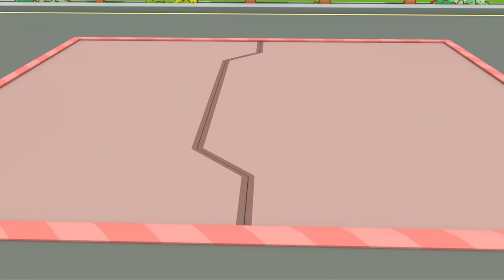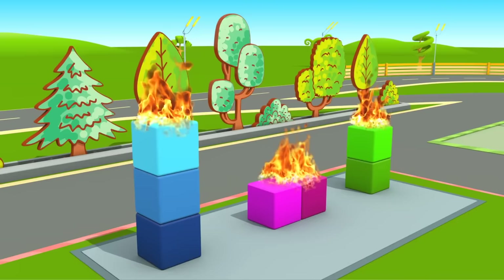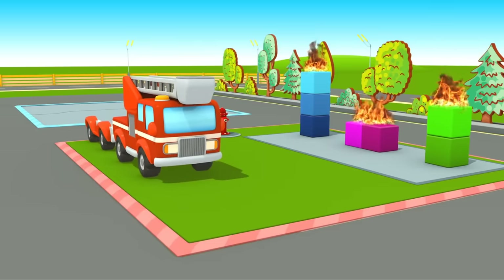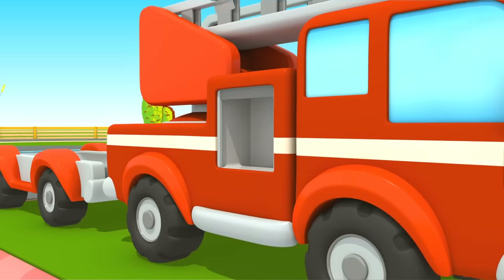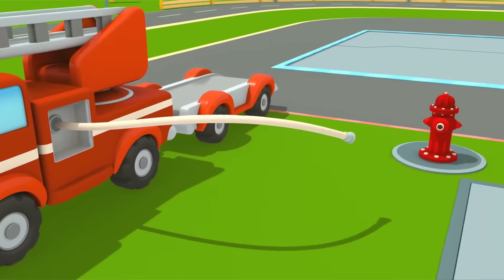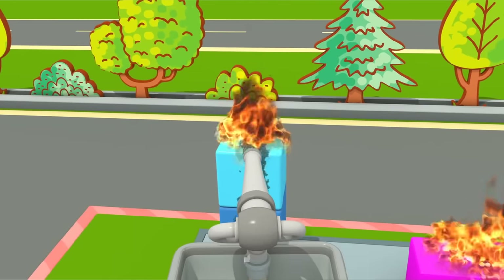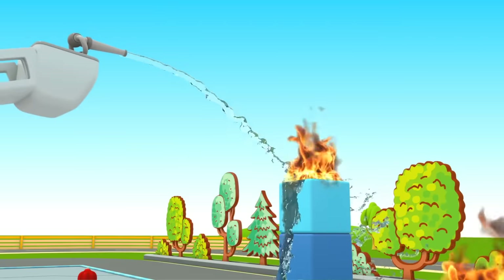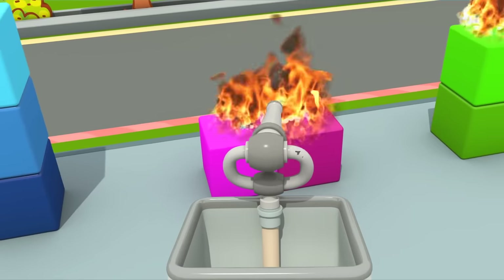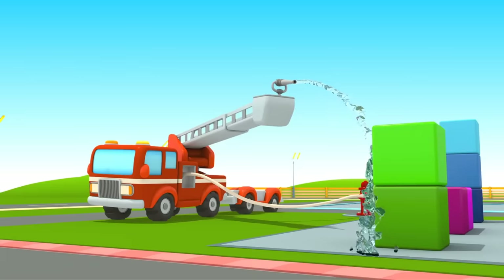Preparing for task number one. These blocks are on fire. To extinguish fires, you need a lot of water. Put the water cannon onto the ladder and attach the hose to the fire ladder. Done! The firetruck receives the first star.